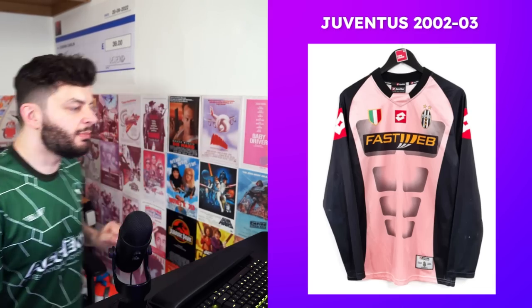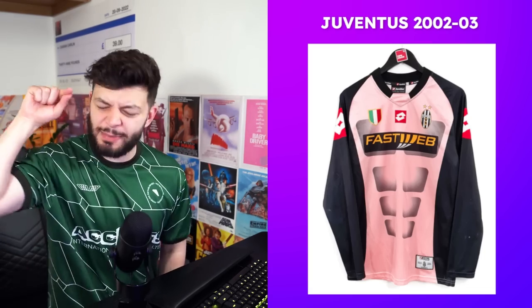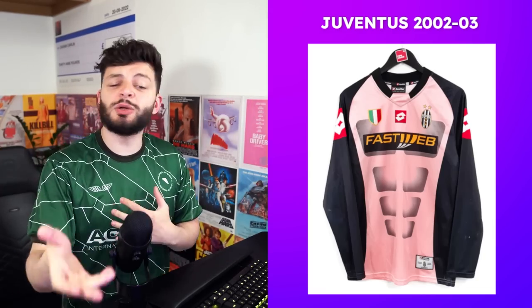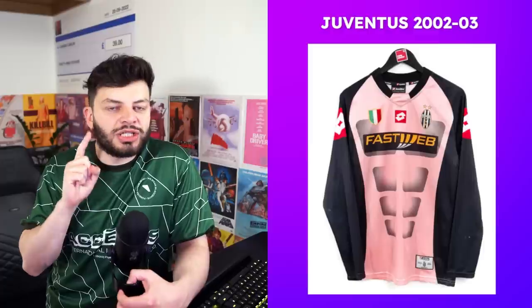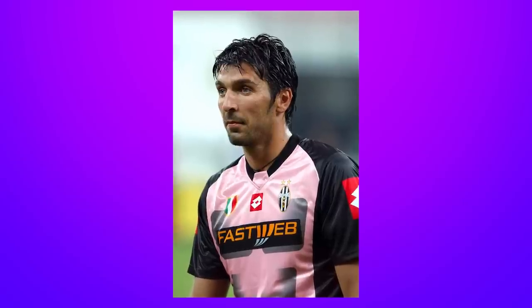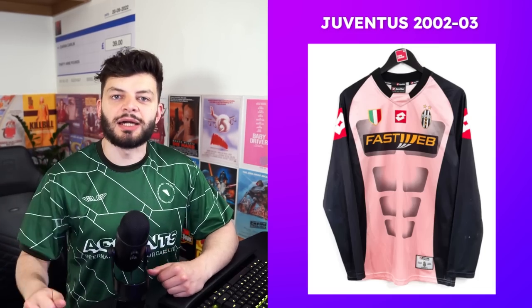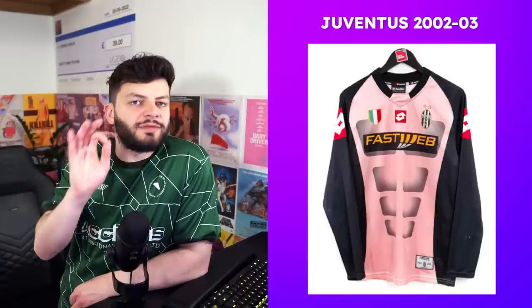Juventus 2002-03 — you might think this is atrocious: salmon pink with pre-made abs on it. I actually do like this one, but it feels more like a collection piece than something you'd wear. I don't like the neckline. The kit does remind me of Gigi Buffon, who is an absolute icon. I quite like the Lotto badge — sometimes something that looks like it's been stamped and ironed on works. Old Juventus badge slaps, defunct sponsor — nothing better. I'm going to give this a seven.